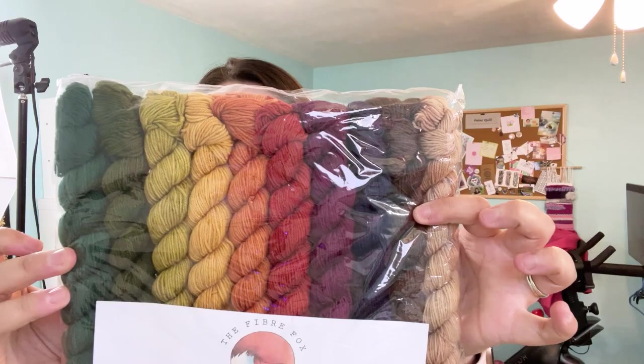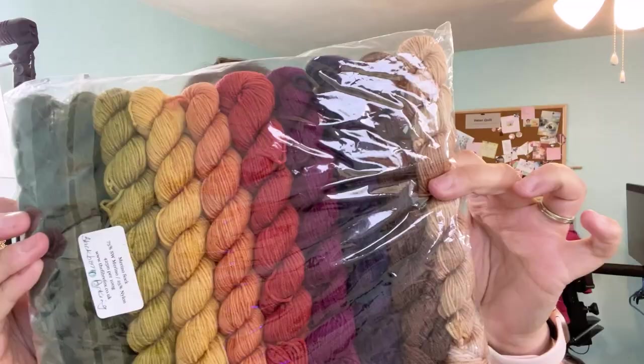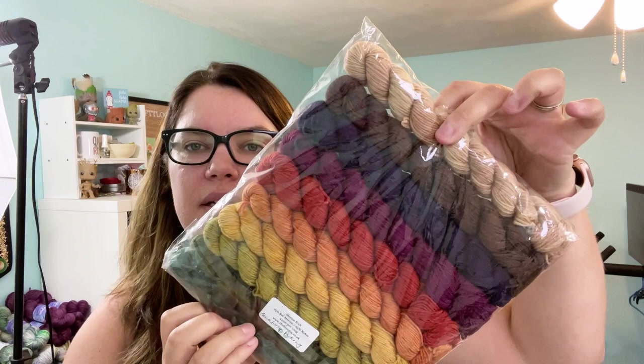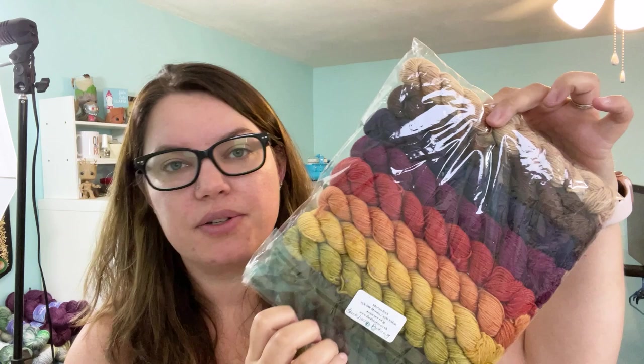She also had another mini set in stock, so I snagged it — Blackberry Picking on that 75/25 base. You can't ever have too many minis, right? I thought I could knit these together in a project — kind of a dark rainbow — or use them for sock heels, toes, and cuffs as neutrals. I have a lot of yarn, you guys. A lot of them were pre-orders that finally came in, plus destashes.